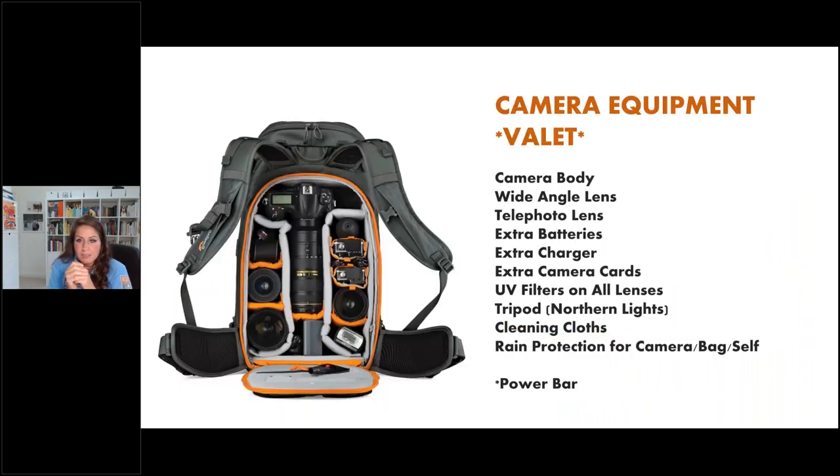Now onto camera equipment, my favorite part. In your camera bag you'd likely pack a camera body, wide angle lens, telephoto lens, lots of extra batteries, extra chargers, and camera cards. Extra batteries are a great idea especially in winter, where cold weather can drain batteries very quickly. Having more batteries and chargers than you think you need is very wise. You'll want UV filters on every single lens, and if you're in Northern Lights season, a tripod is a must.